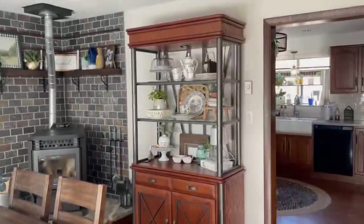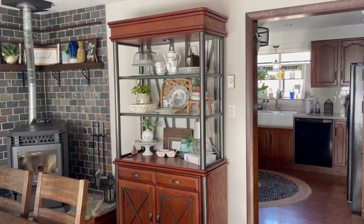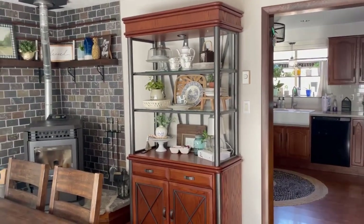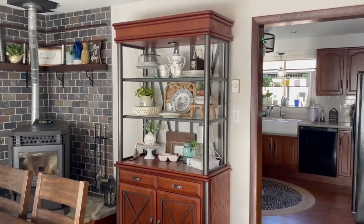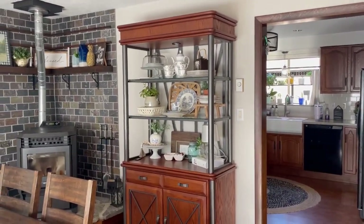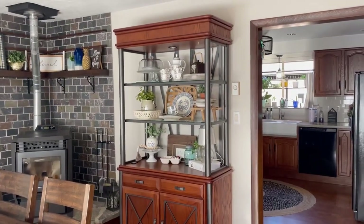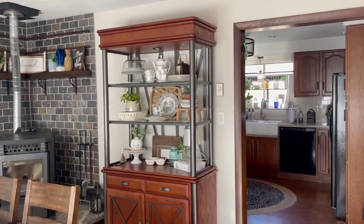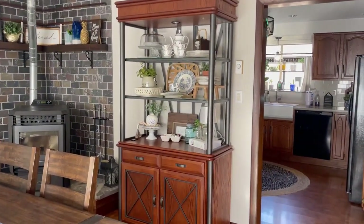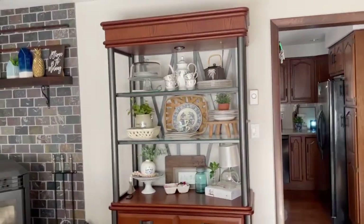I wanted to share with you guys something that I've been wanting to do that I worked on today. It's probably not exactly the way I'm going to keep it, but it is a work in progress. That is my China hutch. I really feel like I have never had an aesthetic that I liked year round. I really liked what I had for Christmas, but I wanted something I could use anytime. So instead of going shopping, I shopped my home and this is what I came up with.